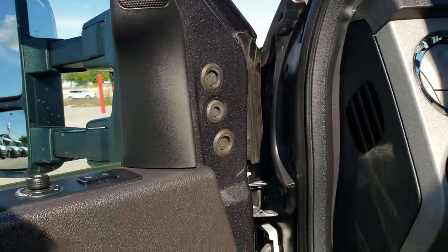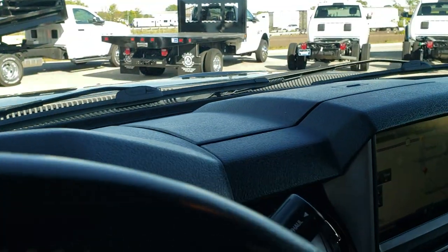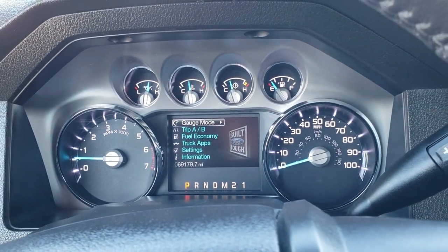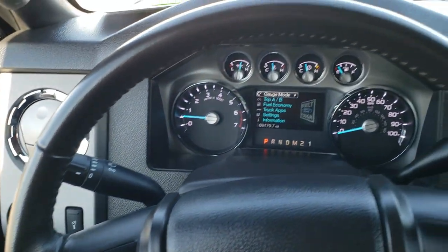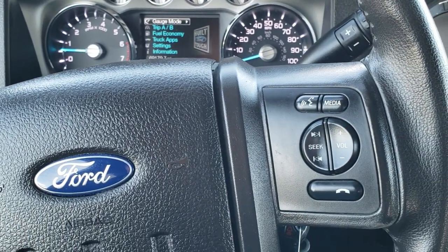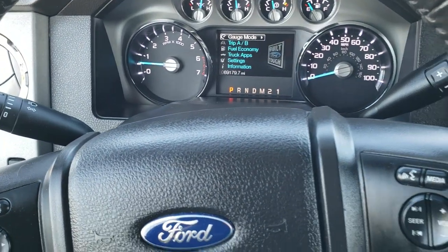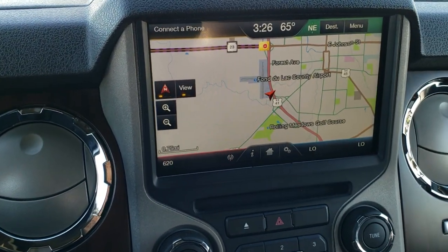It has the Sony premium sound system, auto headlamps, and power pedals. As we hop inside, you can see this one has 69,179 miles. The instrument cluster is very nice and clean. It comes with the leather-wrapped steering wheel, Bluetooth and audio controls on the right, and cruise control and information center controls on the left. It has the six-speed automatic transmission with the optional tap shift, and this one has the MyFord Touch radio.